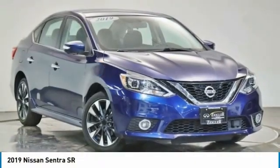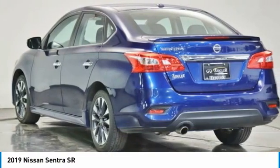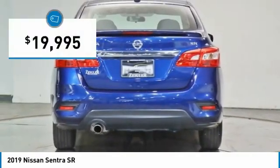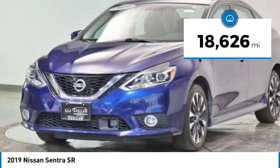The 2019 Sentra. With its spacious and versatile interior and stellar fuel efficiency, the Nissan Sentra is the obvious choice for anyone who wants to enjoy a stylish and comfortable ride, and is priced below $20,000. This vehicle has less than 20,000 miles.